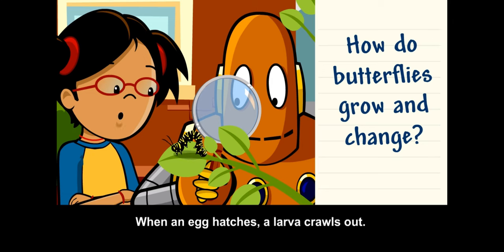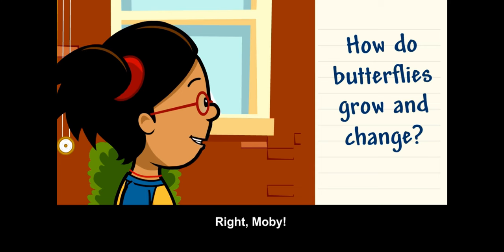When an egg hatches, a larva crawls out. The larva is called a caterpillar.